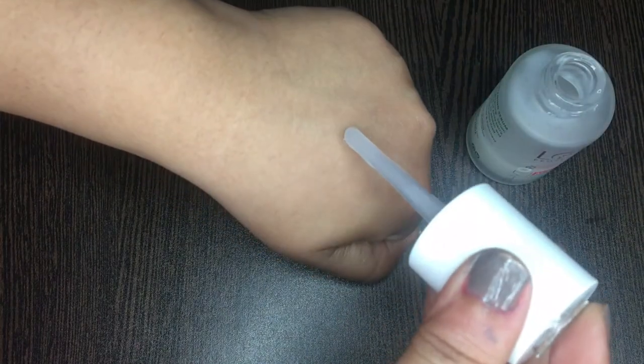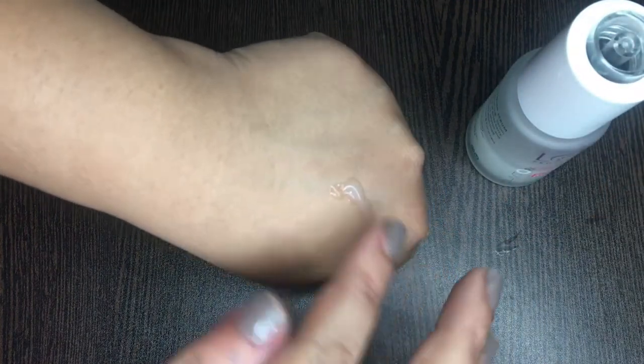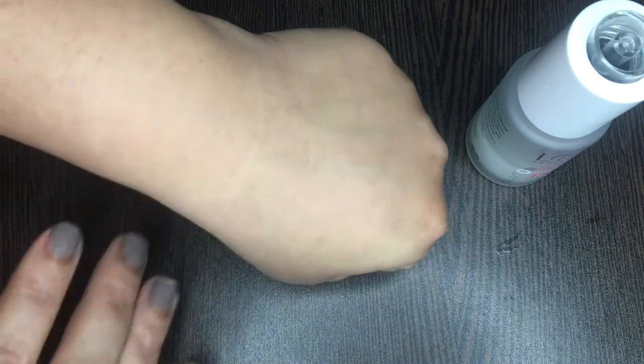This is the color of the serum — the consistency is not thick, it feels very light on the skin, and gets absorbed very soon. It gives a slight warming sensation but that goes away in a minute.